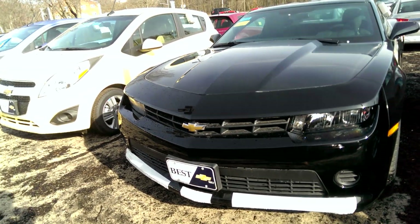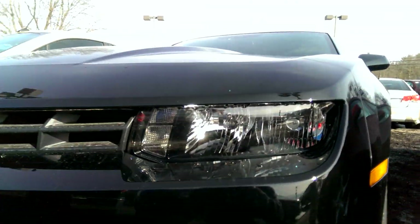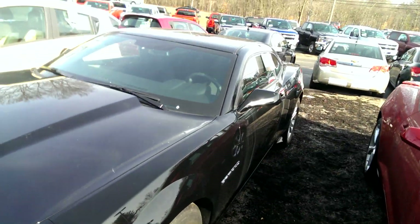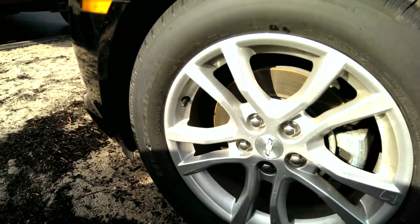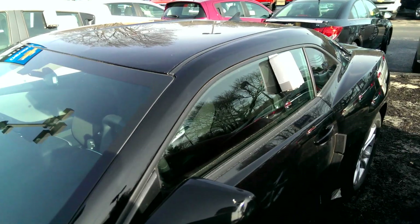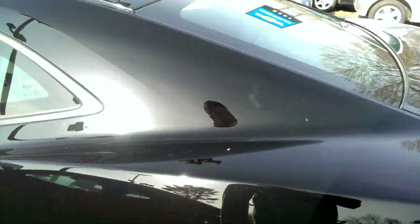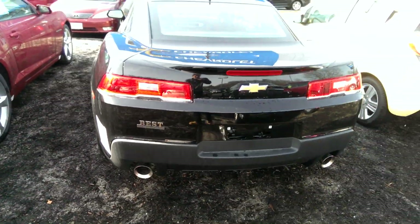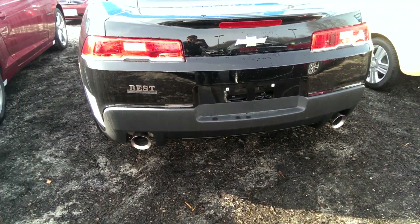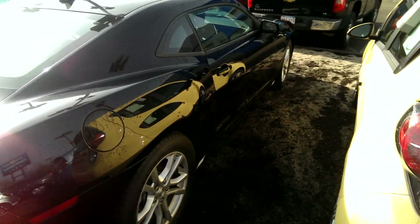Hey guys, here we have this 2014 Chevrolet Camaro 1LS V6. We have halogen front headlamps, snow fog lamps, a nice set of 245-55-18s, a nice Camaro badge. The window sticker is inside. We have color keyed mirror caps with color keyed door handles, and the tires measure the same in the back. We have a nice chrome tipped dual exhaust and a little spoiler on the rear — a very attractive car.